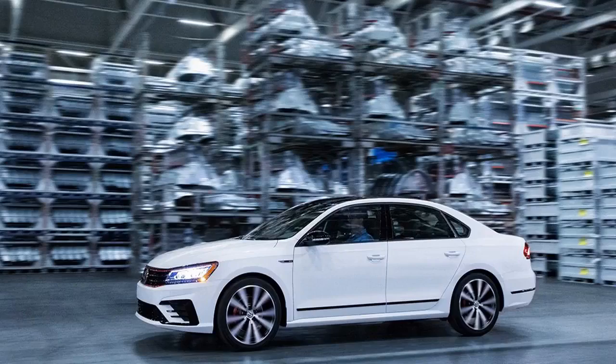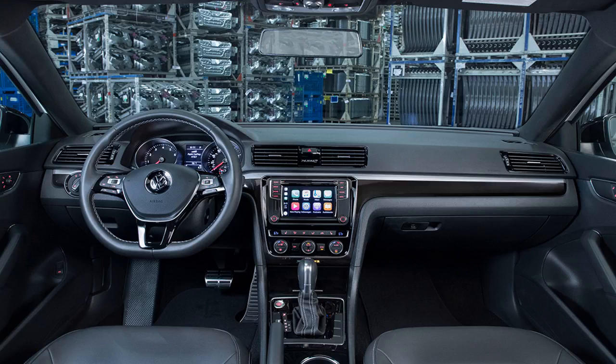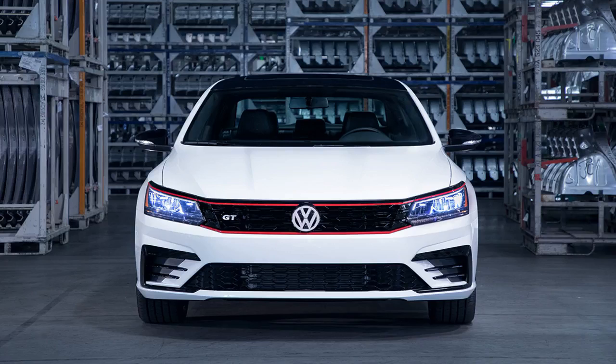Volkswagen pushed forward details of its upcoming 2018 Passat GT model today, just days before the opening of next week's Detroit Auto Show. The sporty special edition, which is based off the R-Line and designed to mostly appeal to U.S. buyers, harkens back to the 2016 concept.